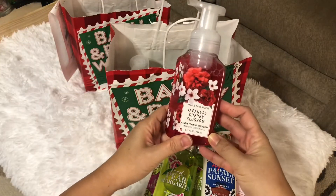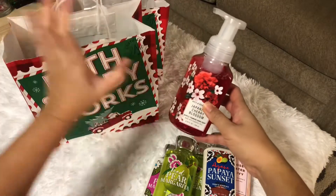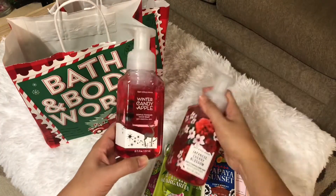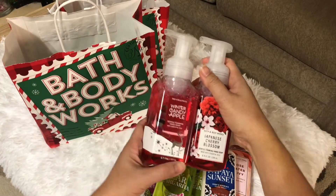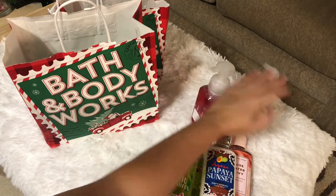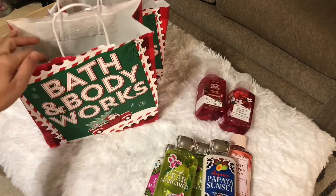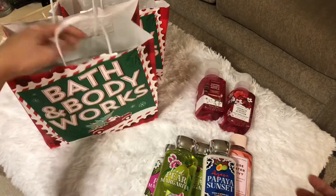And a Japanese Cherry Blossom — this is one of their signature scents. This one is a foaming hand soap. This is what my husband likes — any scent, he's into it.